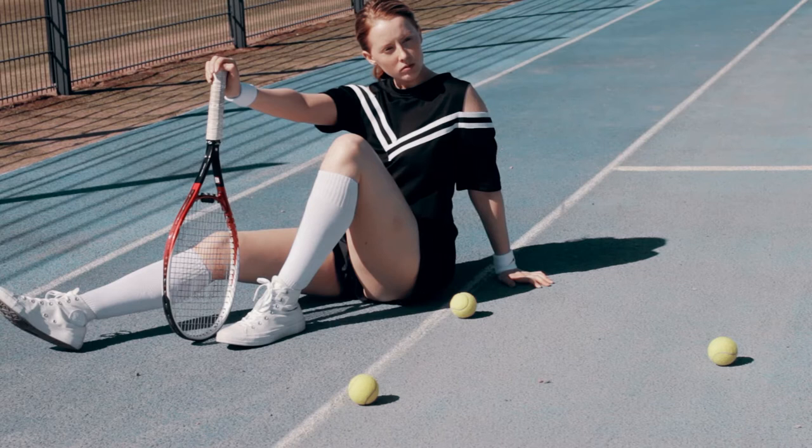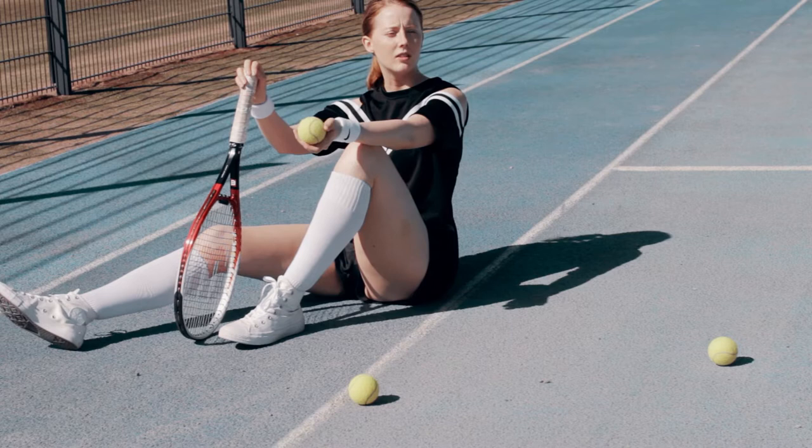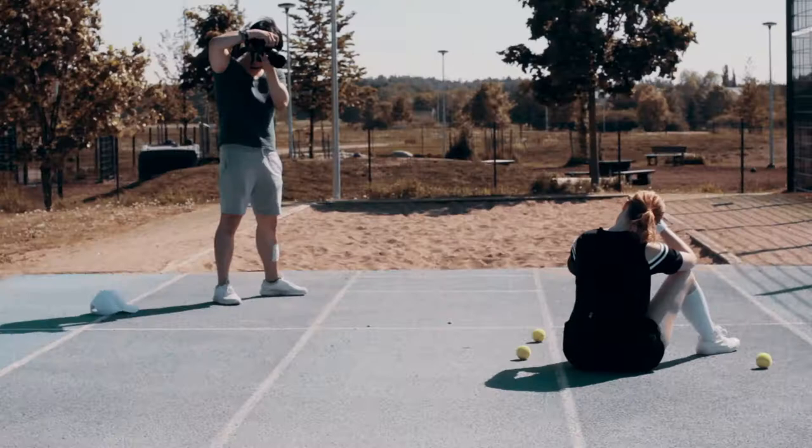As you can see, I made my model turn her face away from the sun so she can actually open her eyes. And if I made her pose in the direction of the sun, I asked her to close her eyes and open them briefly to take just a few shots.